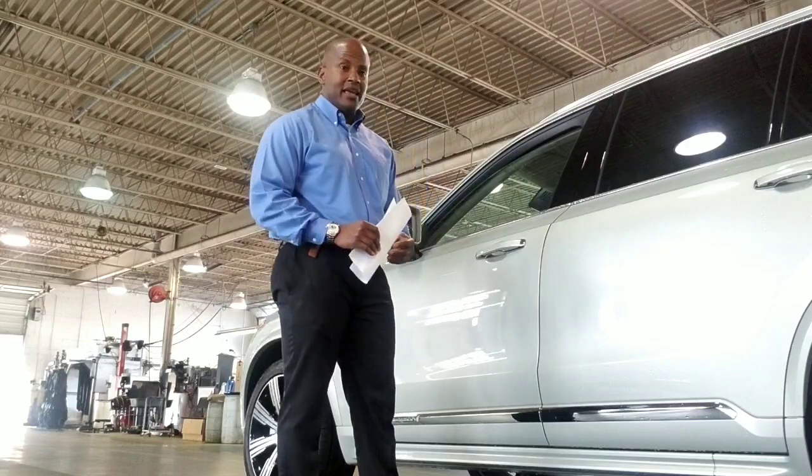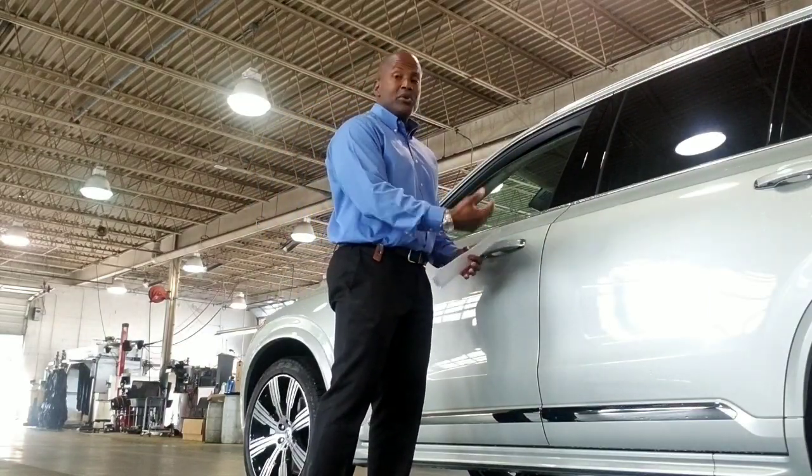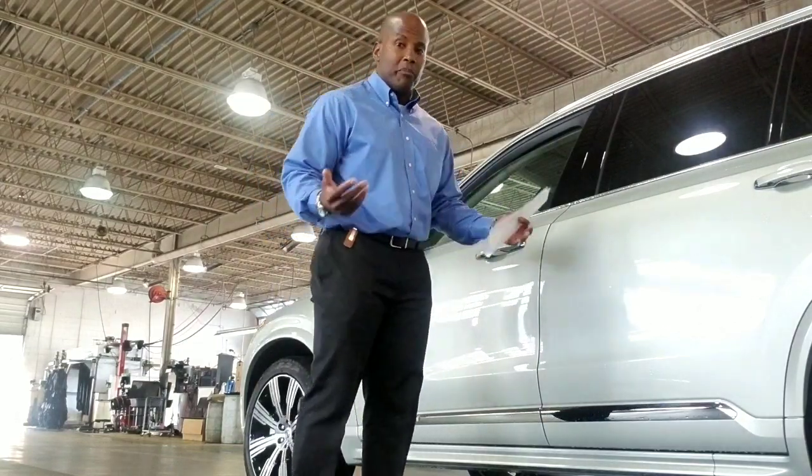Now I only mention that to say Volvo, which is their company here in America, is on the ground floor of what could possibly be one of the best vehicles ever built in the future.